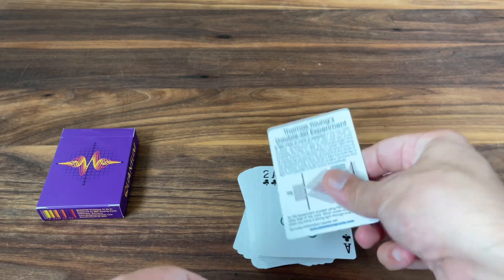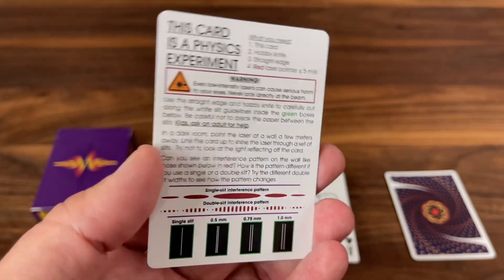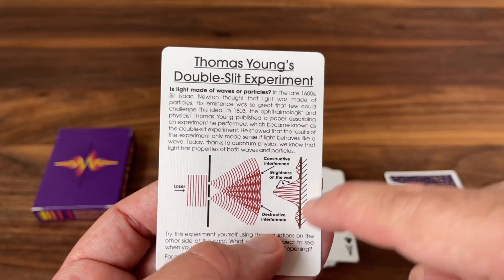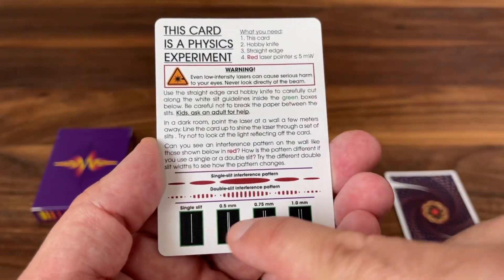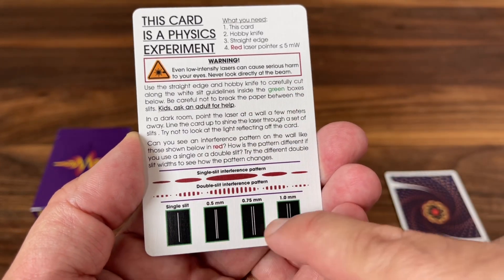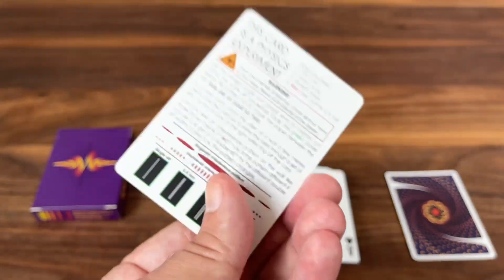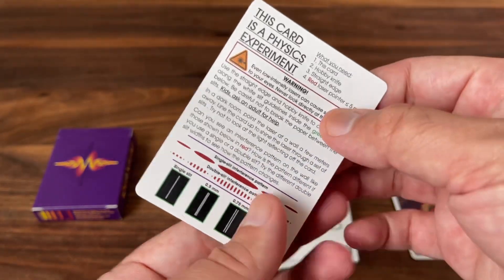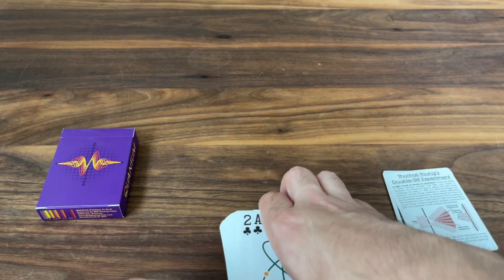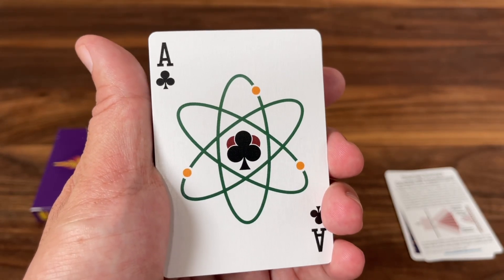Then you have the add card — another cool little touch. This card is a physics experiment: it talks about Thomas Young's double-slit experiment, gives you a little bit of history of the experiment, and then on the back it has directions on how you can use it with a laser. You can fold these boxes down to basically replicate the experiment for yourself. A cool addition — I love the creativity of including that in the deck. Now, the power ace is done on the Ace of Clubs instead of the Ace of Spades, and just features that large QED logo — basically the atom with the club pip for the nucleus.